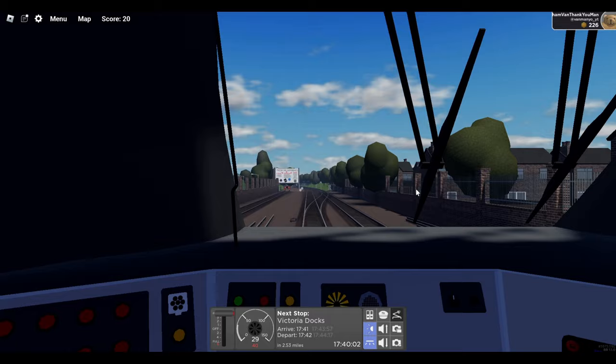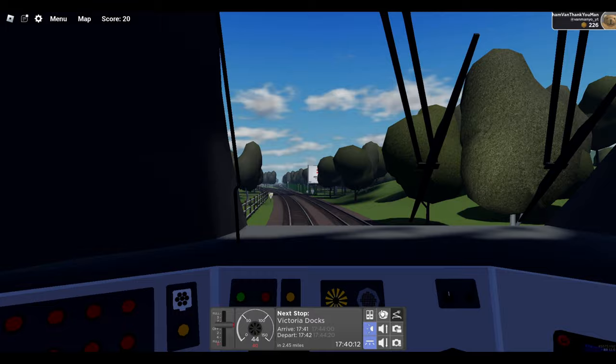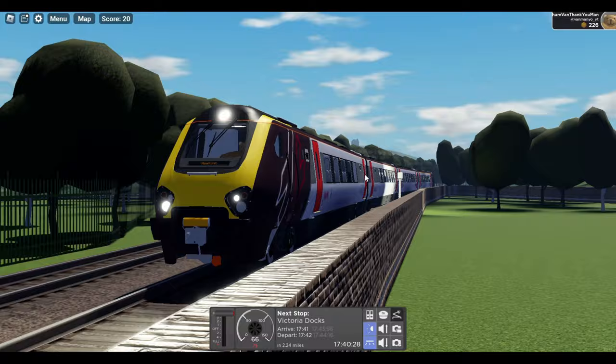There's a little bit of the sound — yeah it sounds decent. If you do want to play this game yourself, the link will be in the description below, so feel free. This video is not sponsored in any way. Let's continue on to Victoria Docks now. The train itself — I really like it, I think it's a very good model, I think it's the best Voyager on Roblox.